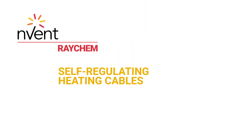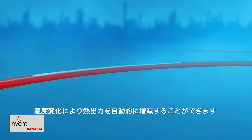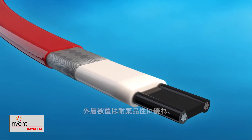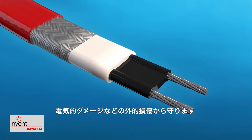Raychem self-regulating heating cables automatically adjust their power output to compensate for temperature changes. The outer jacket, braid, and inner jacket provide mechanical, chemical, and electrical protection.